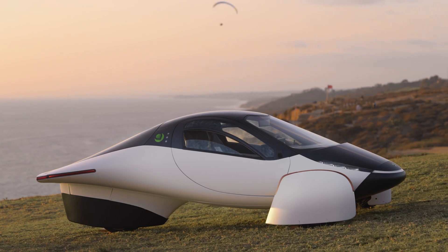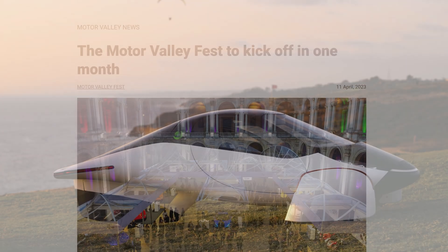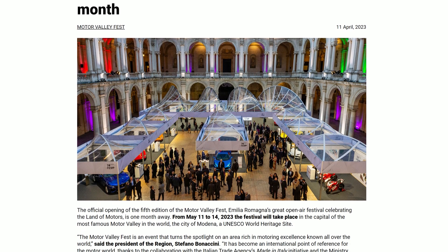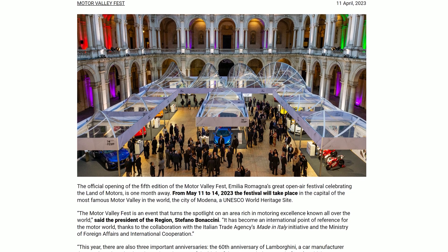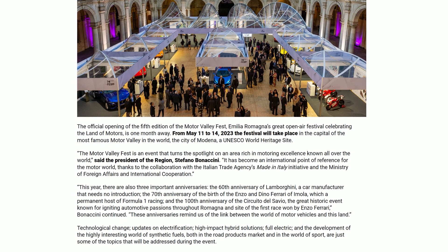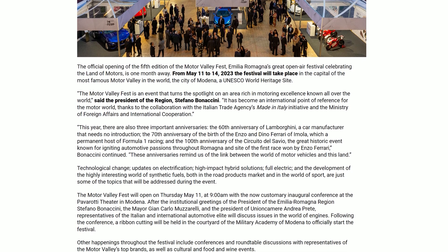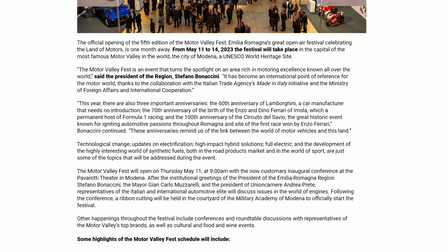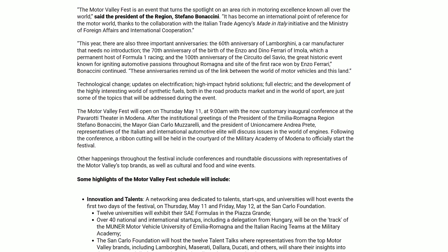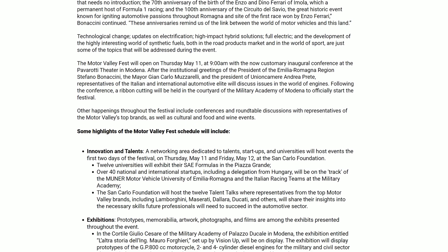Speaking of Italy, a bit of news from the Aptera presentation yesterday: Aptera will be at the Motor Valley Fest 2023 from the 11th to the 14th of May in Modena, Italy. If you are in the area, this is probably your last chance to see the Aptera Gamma in real life before it gets shipped back to the US. The event is completely free but you do have to book for certain events. Unfortunately I won't be able to make it — this was much too short notice — but I have already seen and driven in the Aptera Gamma, so I don't feel like I'm missing out that much.